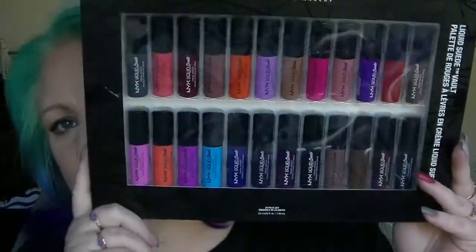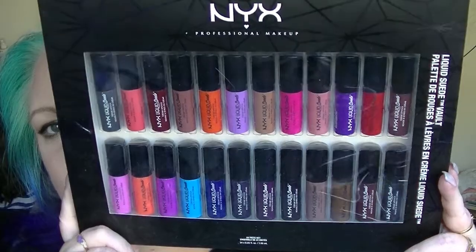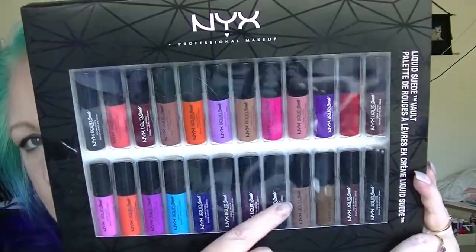Last but not least was a trip to Priceline, which recently had a 40% off makeup sale. One thing I'd been eyeing off was the NYX Liquid Suede Vault, which contains 24 mini NYX Liquid Suede lipsticks. I haven't even opened it — it's got some really wild colours at one end and more normal shades as well. It normally retails for $79 in Australia, so at 40% off it was just too good to walk away from. With everything I bought at Priceline the total came to $79.32, which with 40% off everything was a great deal.